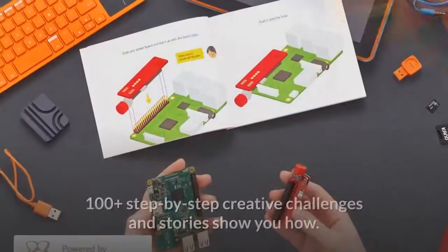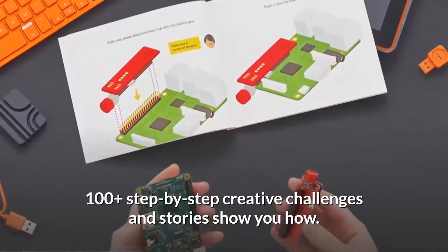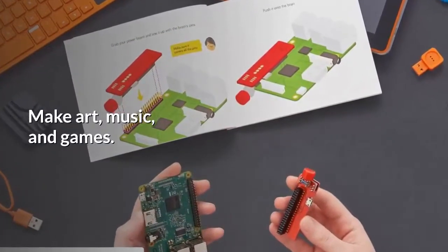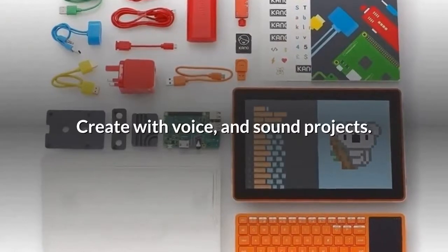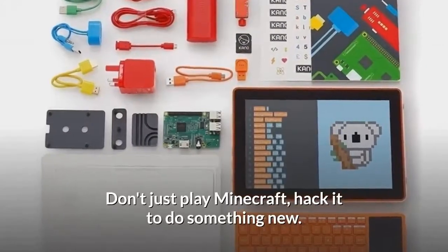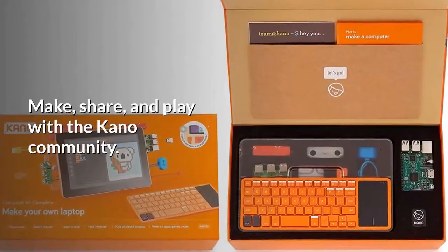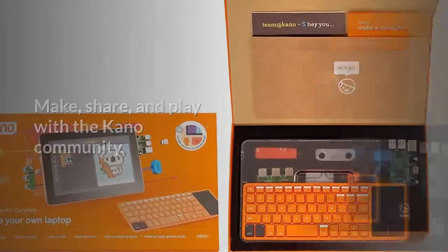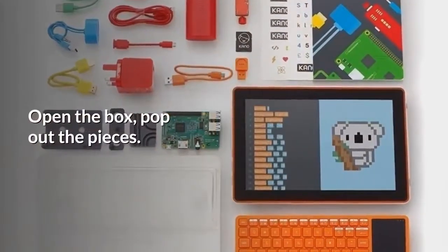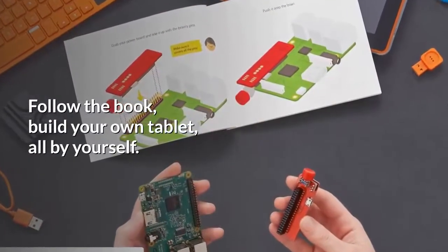Learn to code on a tablet you build yourself. 100-plus step-by-step creative challenges and stories show you how. Make art, music, and games. Create with voice and sound projects. Don't just play Minecraft — hack it to do something new. Make, share, and play with the Kano community. Build it yourself: open the box, pop out the pieces, follow the book, and build your own tablet all by yourself.